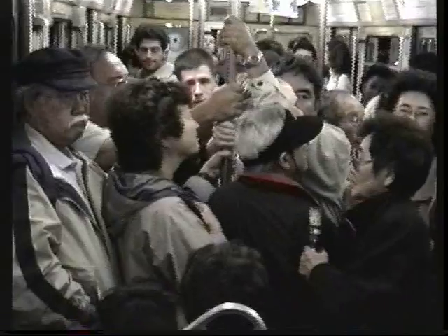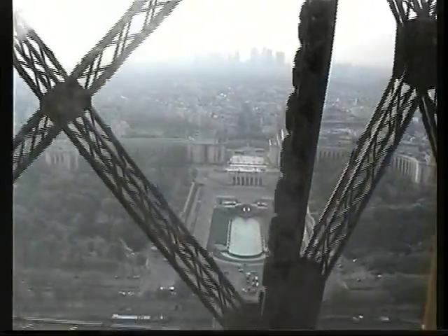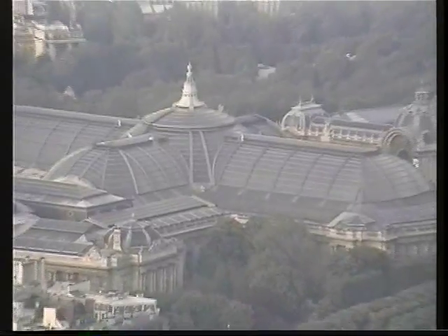We've just arrived in Paris and the first thing we're going to do is go up the Eiffel Tower. This way to the tower. Going up this tower will really give your spirits a lift because you've got the best vantage point in Paris to see this beautiful city from the top.